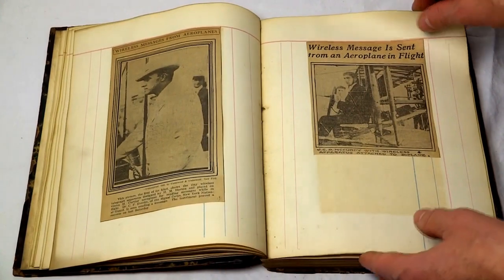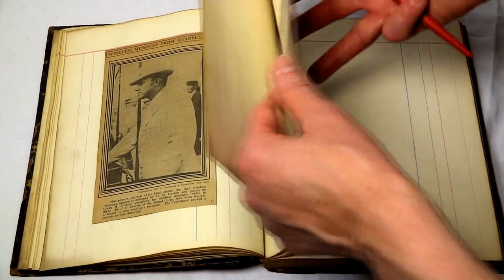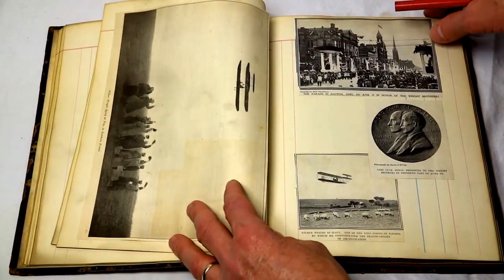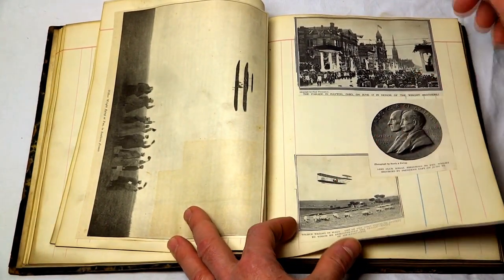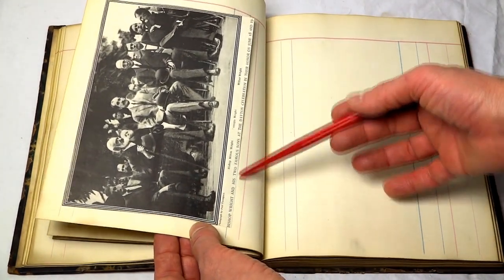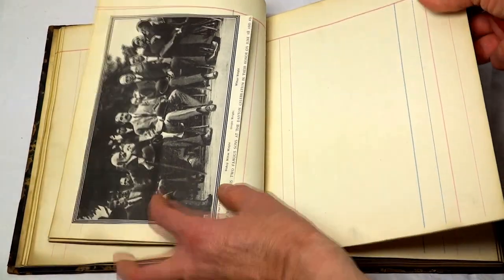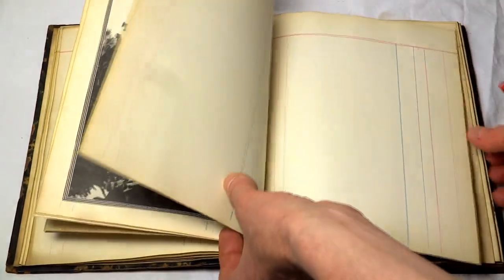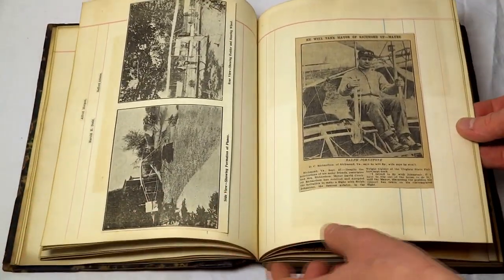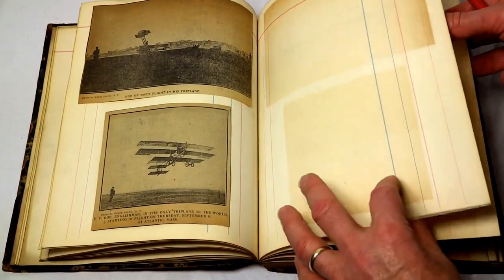We continue — wireless messages from airplanes. Then again, there are some blank pages. More pictures from the time: Wilbur Wright in Italy with his biplane. We can see in Dayton, Bishop Wright and his two sons at a celebration in their honor — there's Orville and Wilbur. There are a lot of pages in this book, but there are some that are blank in between. So a lot on biplanes before it gets into dirigibles and zeppelins.